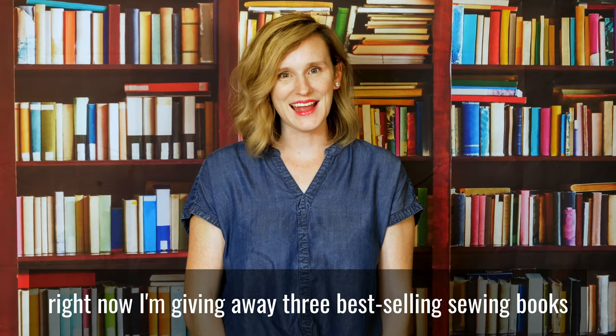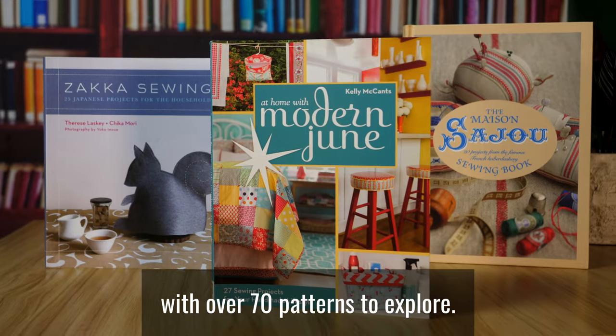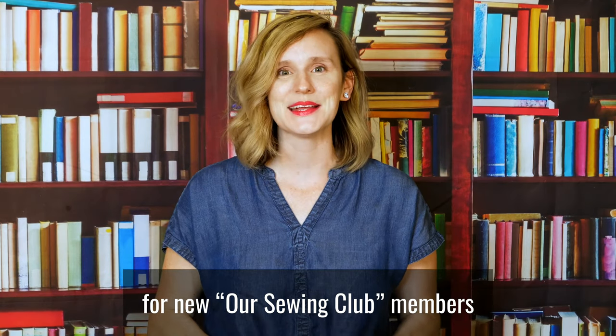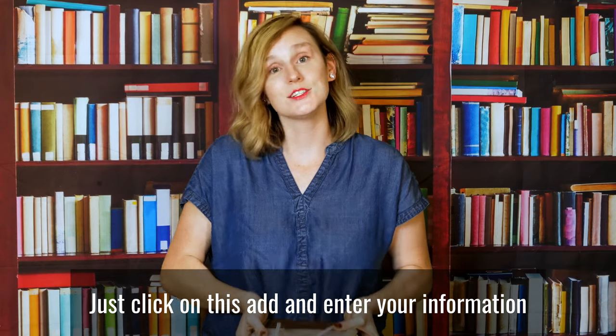Do you love sewing? Right now I'm giving away three best-selling sewing books with over 70 patterns to explore. It's a bundle worth over $60, but today it's free for new Our Sewing Club members. To get your pattern book bundle, just click on this ad and enter your information.